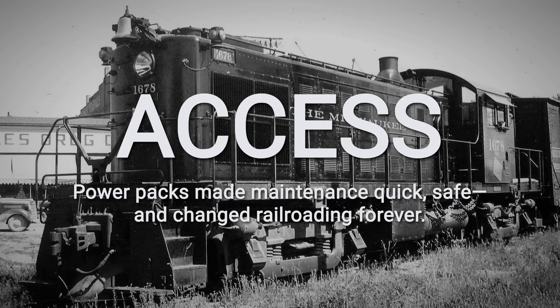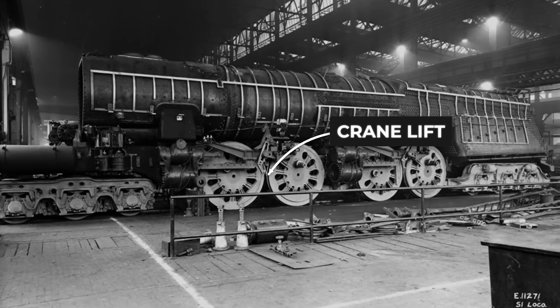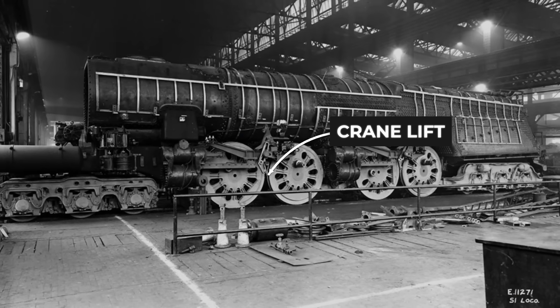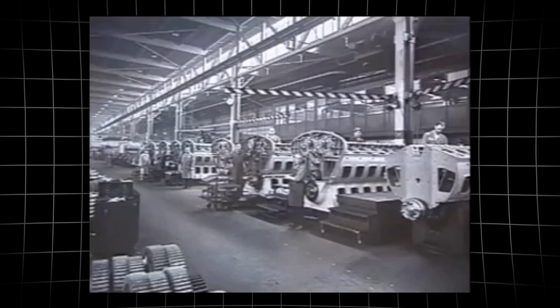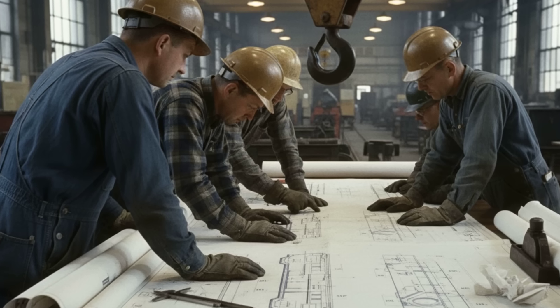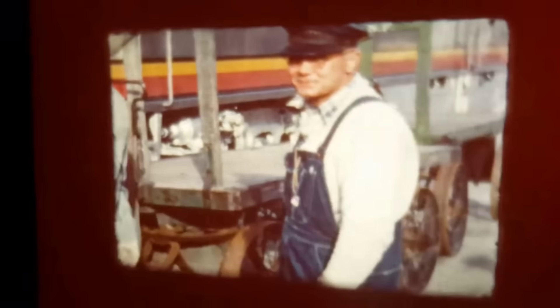The removable power assembly became the industry standard, copied by every major builder. Cranes, once useless in the cramped confines of a streamliner, now became essential shop tools. Mechanics could finally focus on the work itself, not on fighting the locomotive body. This leap in efficiency changed how railroads thought about their equipment — engines were no longer trapped behind layers of sculpted steel. The hood unit's open design set the stage for a new era of practical, hard-working locomotives, ready for whatever the railroad demanded next.